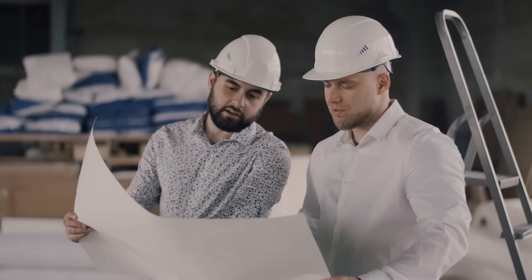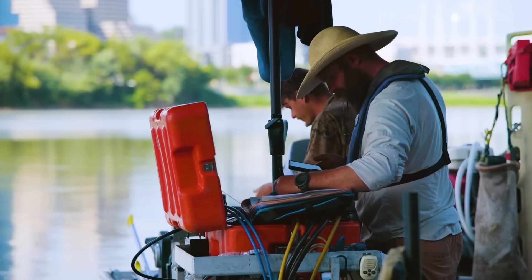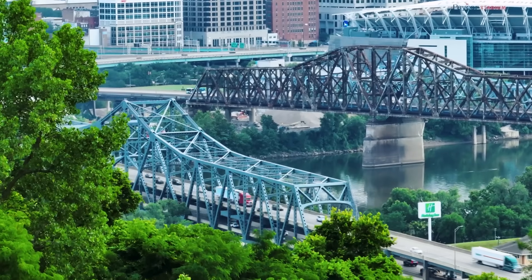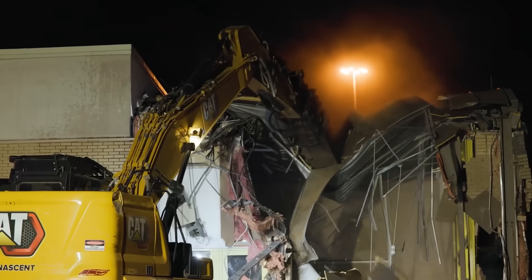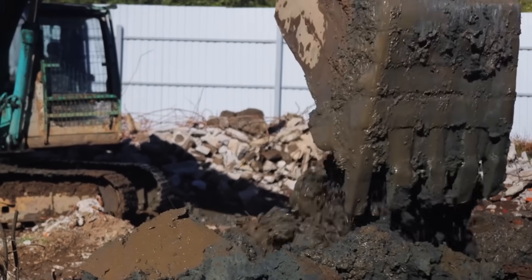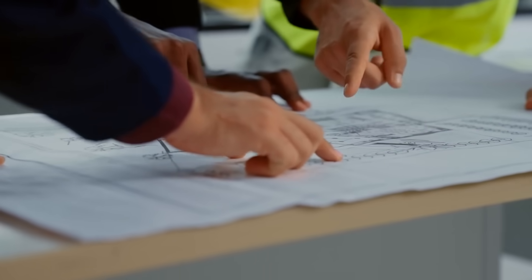The Brent Spence Bridge Corridor project carries risks that extend beyond engineering into process, timing, and governance. Its environmental review history spans more than a decade, from the original 2012 environmental assessment through multiple re-evaluations and renewed federal clearance in 2024. The use of progressive design-build is intended to manage uncertainties — such as geotechnical conditions, utility conflicts, and construction staging — before final costs are locked in. At the same time, it concentrates responsibility on early decisions, where missteps can ripple into cost, scope, and public trust.